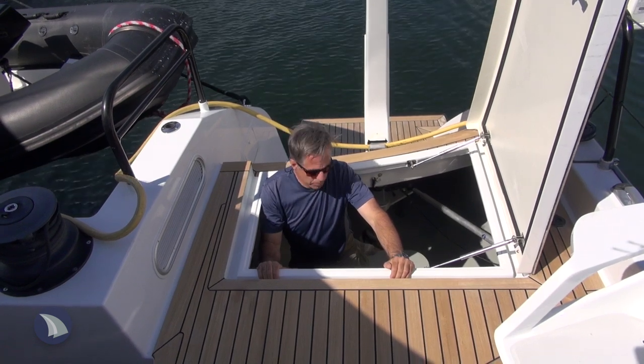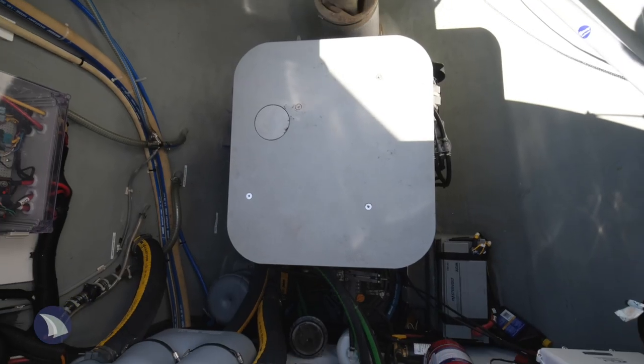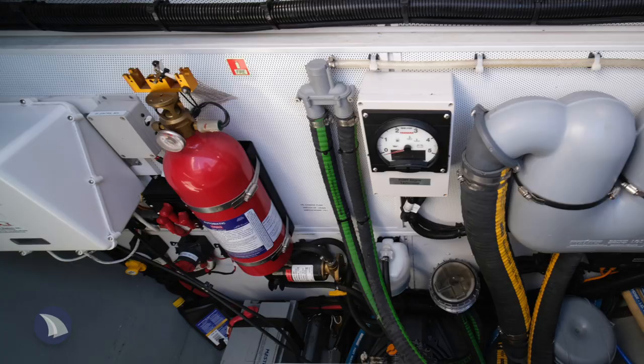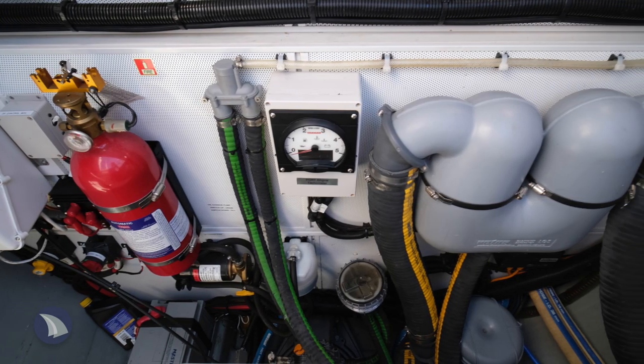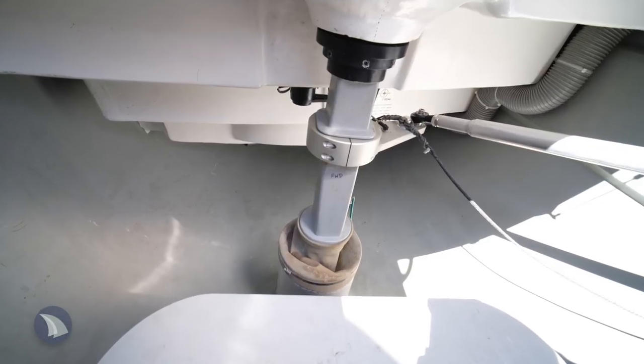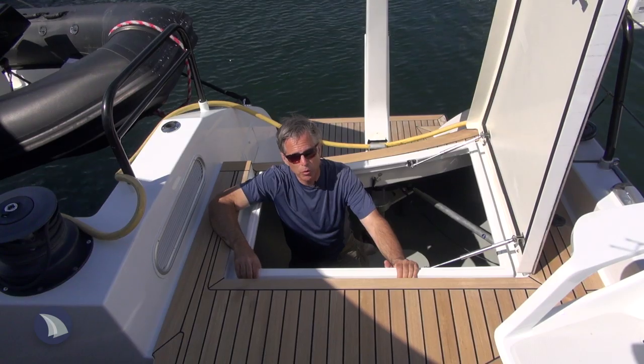This is one spacious engine compartment. There's a platform on top of the engine that you can walk on. You can lift it off easily and everything's on the bulkhead — it's all super accessible. There's a lot of room in here, with good access to your steering and your rudder posts. It's really an ideal setup for an engine room.